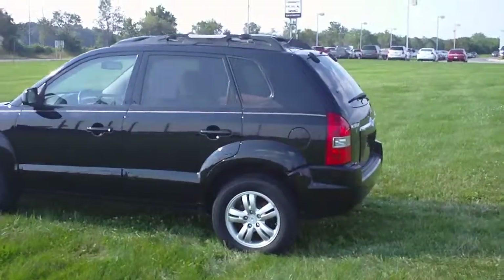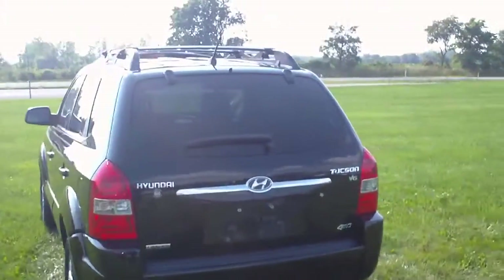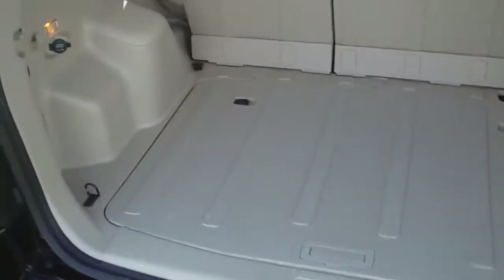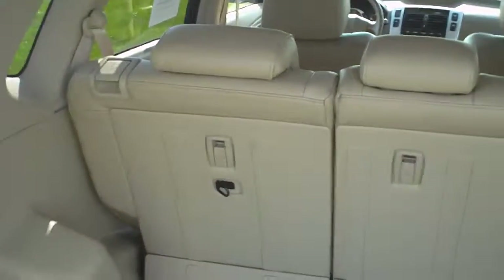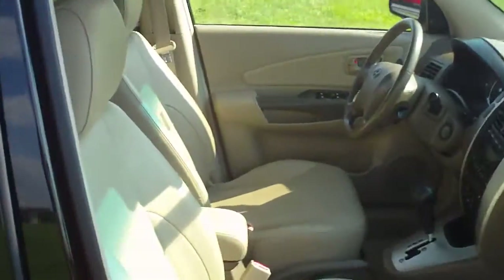This is a 2007 Hyundai Tucson, stock number 2374A. This is a Limited in black, and this one has four-wheel drive. It has the separate glass that lifts, quite a bit of storage space in the back. It is all hard plastic, under-floor storage, a cargo net, and an auxiliary power port in the back. The back seats do fold flat with a 60/40 split, and the front passenger seat will also fold flat.